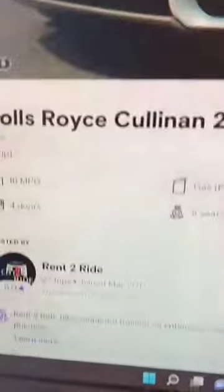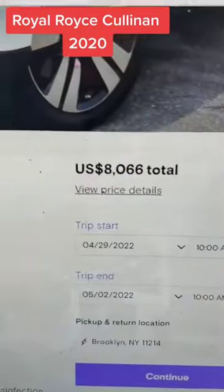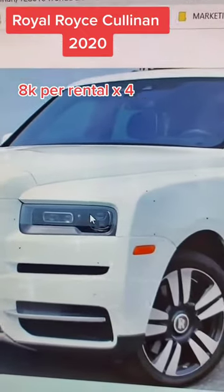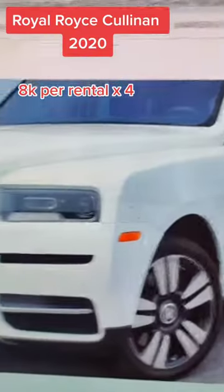For this example, we're going to use the Rolls-Royce Cullinan 2020 model, which rents out for $8,000. The average rentals are usually about 14 to 30 rentals a month, but let's say it only rents out four times a month — that would produce $32,000.